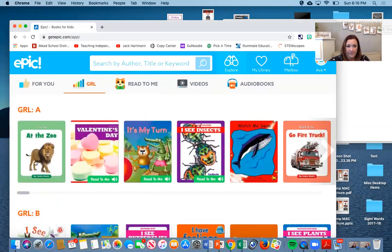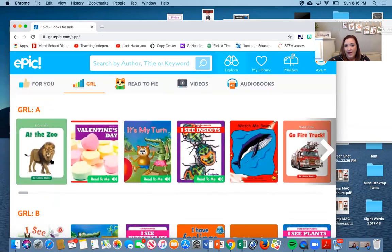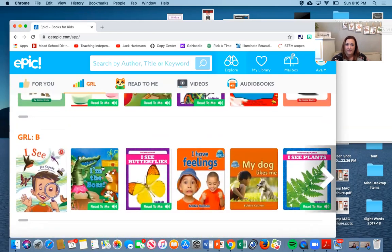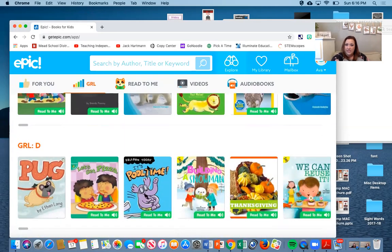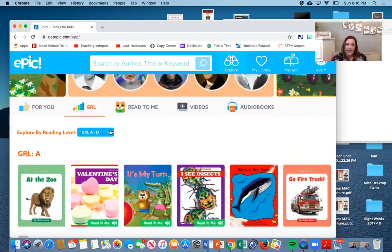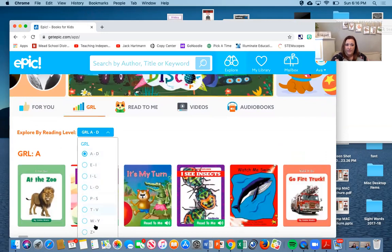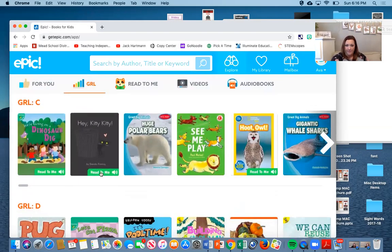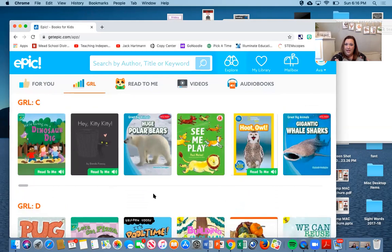I know all of you would be able to do a level A book if you had a parent, sister, brother, grandma, or someone watching to read it to you first, and then you can read it after. But if you can, you might want to try one from level B, C, D, or wherever you are. You can keep going — if you need it to go higher, you can choose right here what level you want to read at. For right now we're going to start with level C.